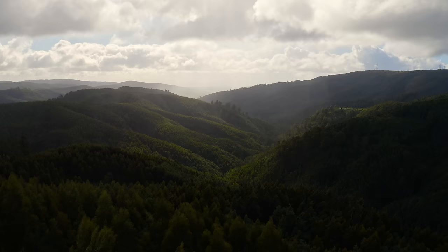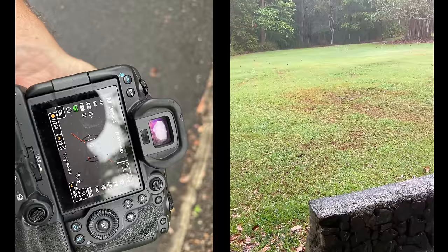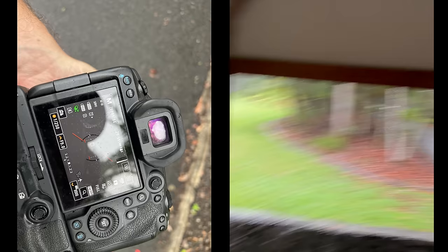Hi everyone and welcome back to the channel. Today I'm coming to you from the beautiful Sunshine Coast in Queensland. It's actually quite warm and hot today, unlike the other day when I was here previously where it rained on me so hard that I had to abort my mission and didn't really get the shots that I wanted. So I'm back today and hopefully we'll be able to get some awesome birds.